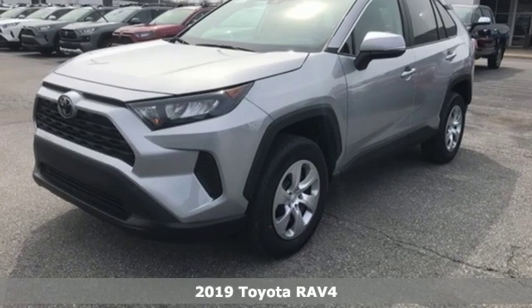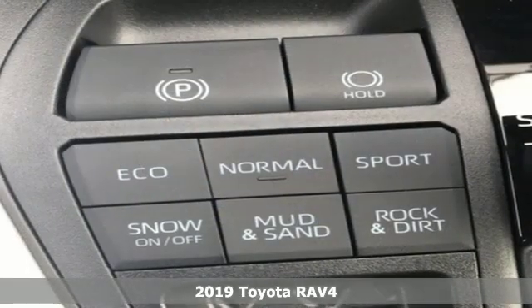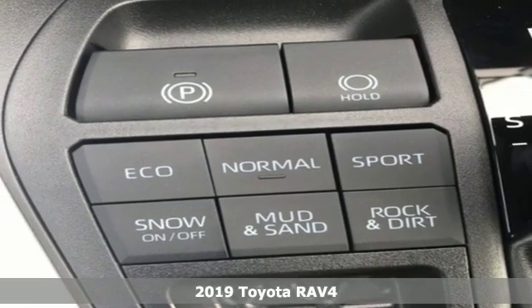It's a new 2019 Toyota RAV4. Toyota — steered by ingenuity, driven by passion.